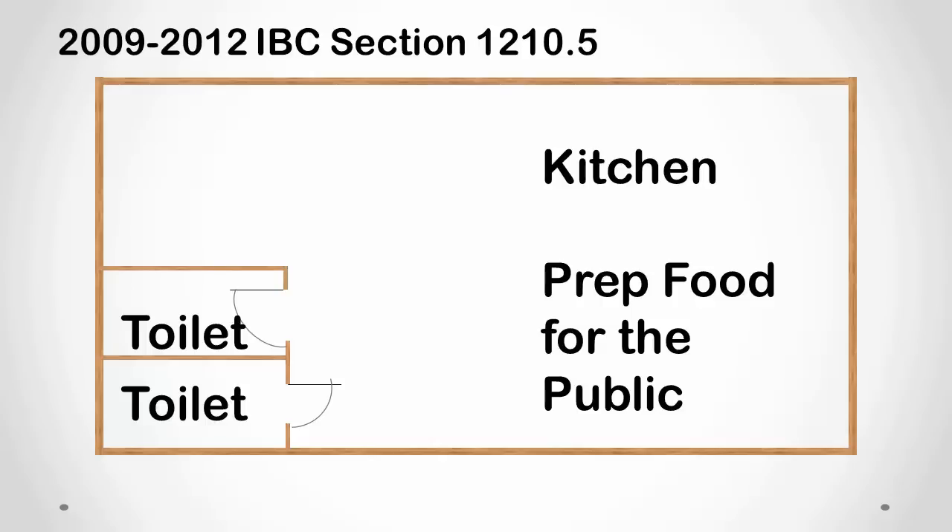As you can see here, the toilet rooms are opening directly into the kitchen where food preparation is taking place. Therefore, a hall has to be installed to keep these toilets from communicating directly with the kitchen.